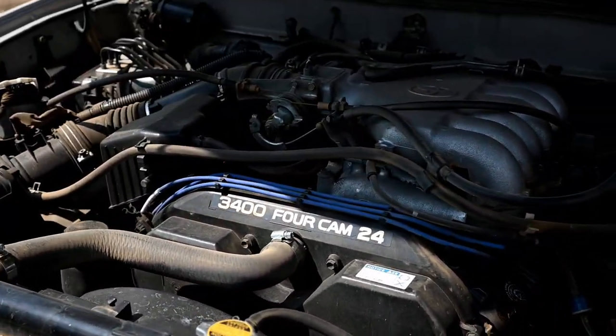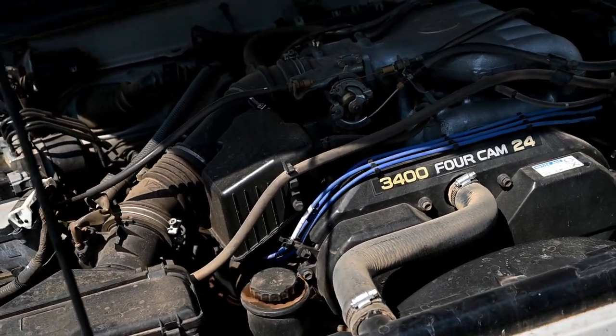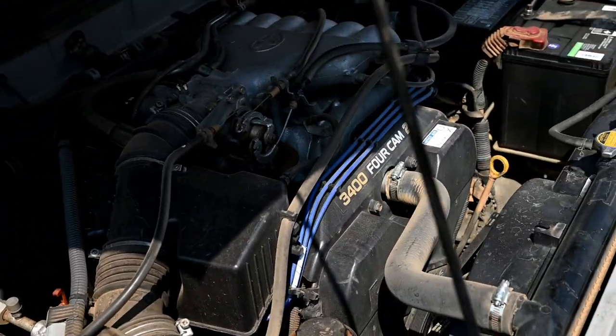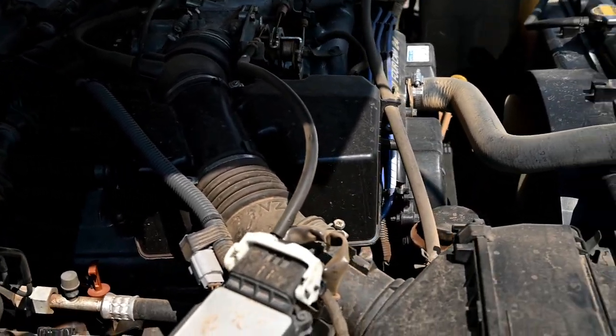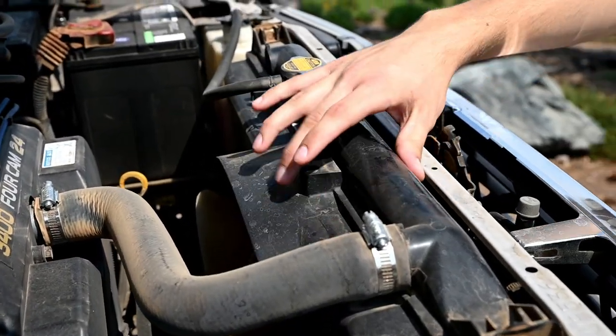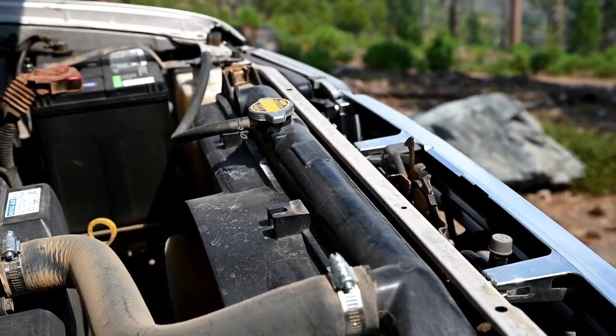How many miles you got on it? This thing currently has 232,000 miles on it, and it runs like a clock. This thing has no problems, no overheating problems. The previous owner swapped out the radiator, so that's fresh. Yeah, that's the engine — there's nothing much to it.